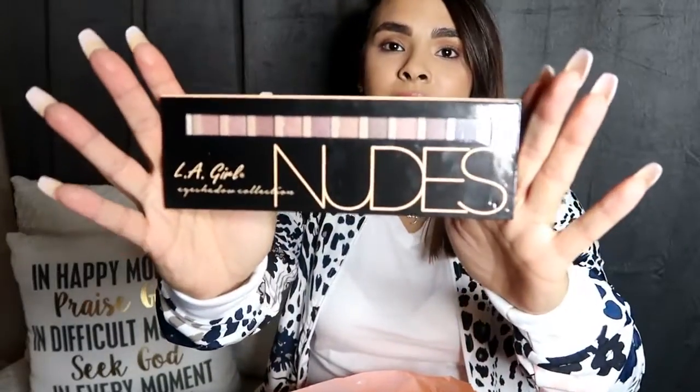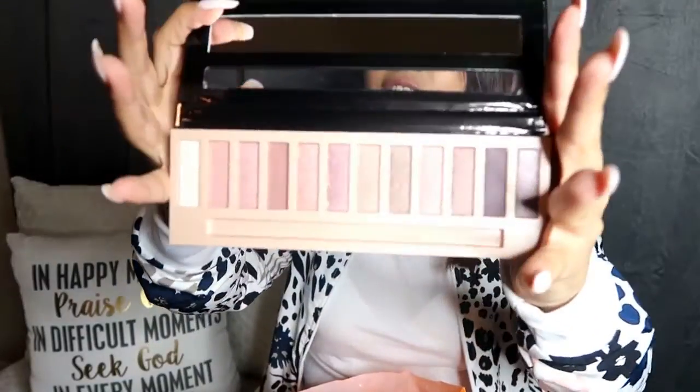The first thing I picked up was this LA Girl Eyeshadow Collection in Nudes. I have never seen this palette — I didn't even know about it and I am super excited to try it out. I'm definitely going to be doing a first impressions video on all the new products. Look out for that because these are beautiful, I'm loving the colors. They are really creamy, I cannot wait to play with this palette.